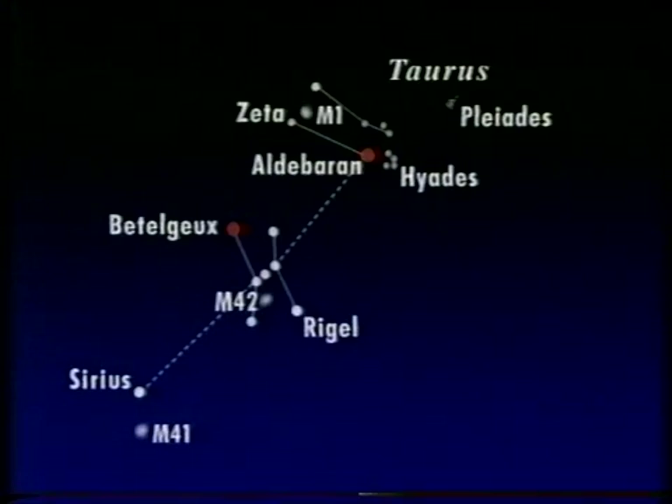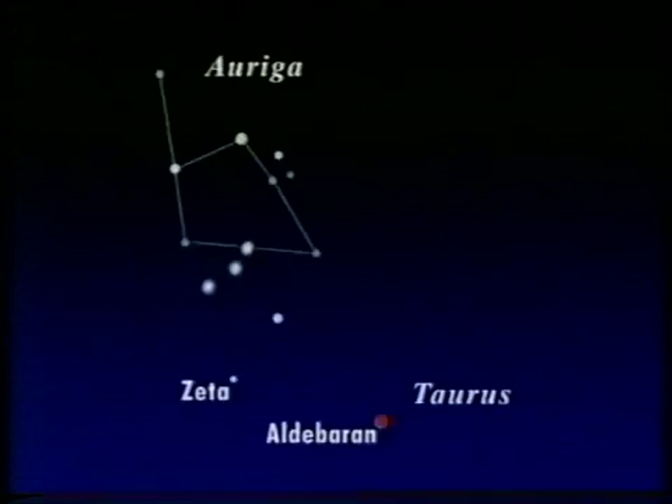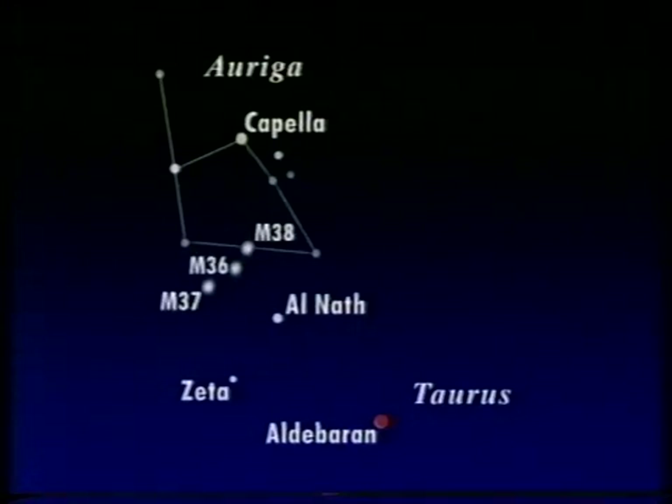Taurus the bull is joined on to the adjacent constellation Auriga the charioteer by the second-magnitude star Alnath. In fact, Alnath used to be included in Auriga, but it's been given a free transfer to Taurus. Auriga itself is marked by the brilliant yellow star Capella, almost overhead on winter evenings — a lovely star. It's an easy constellation to find, and there are three excellent star clusters there: M36, M37, and M38, all nice binocular objects. Here's a picture of M38.